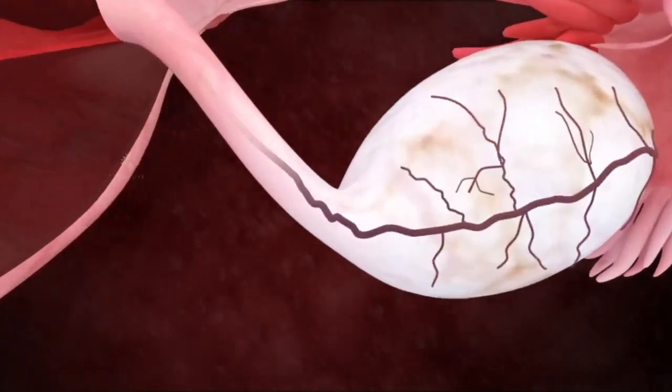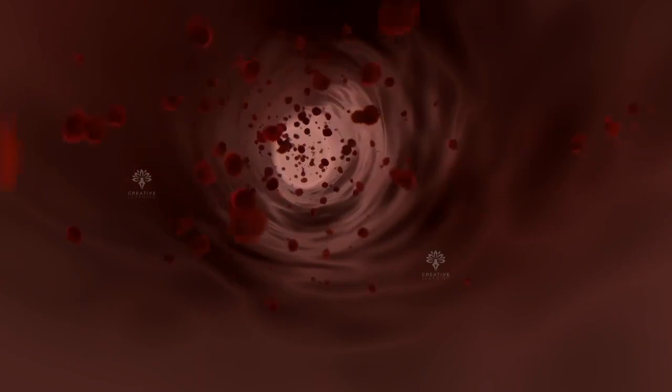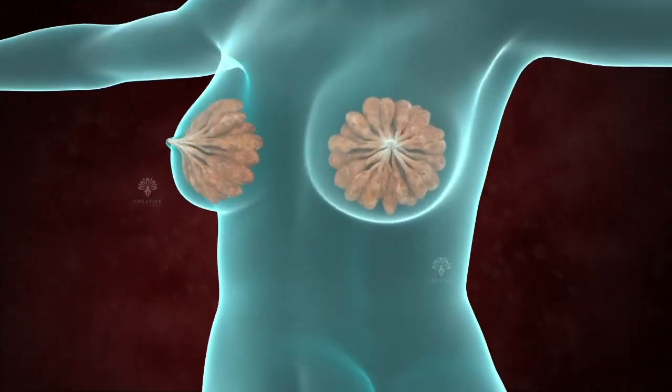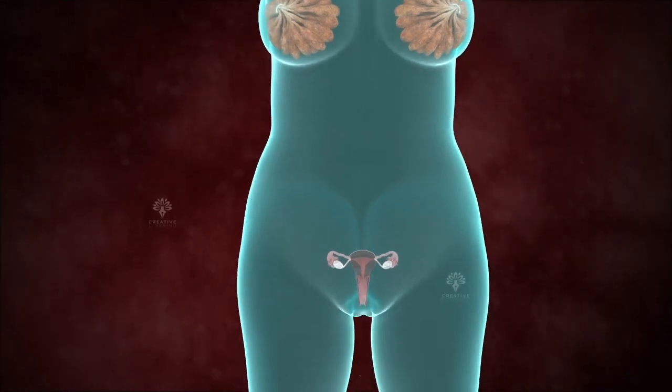The ovaries secrete estrogen, a hormone which releases into the bloodstream and helps in developing the secondary sexual characteristics in the female body, like the growth of breasts, broader hips, and more.